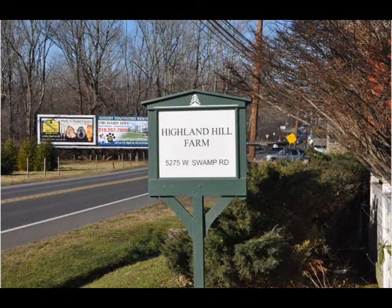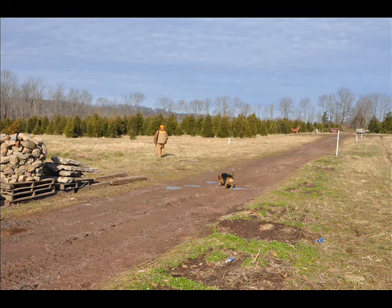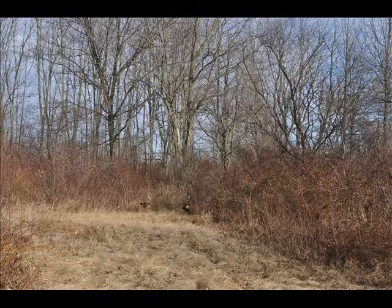This is Bill at Highland Hill Farm and today I want to tell you how you can help prevent poachers from getting your deer. There's nothing more irritating than going to your hunting spot and finding the deer are gone. They may be gone because they're poached. Poaching is one of the most serious ways deer are eliminated from your hunting area, and there's not much you can do unless you're proactive and take effective steps to minimize poaching.